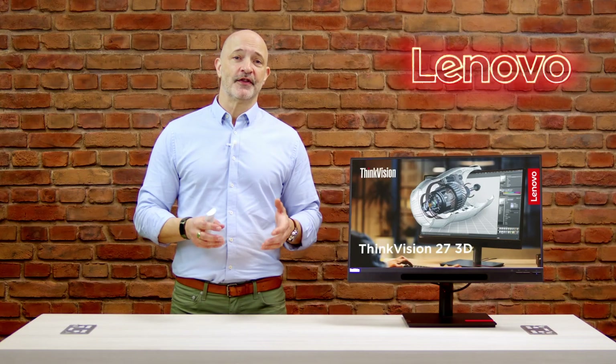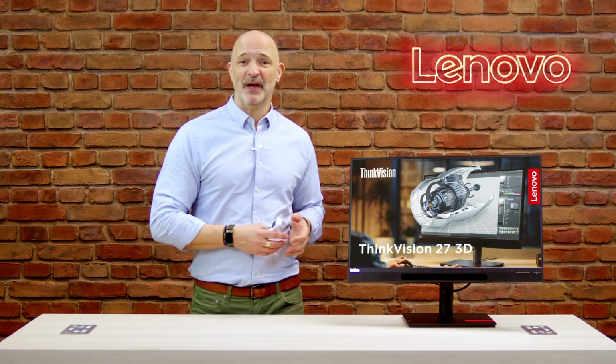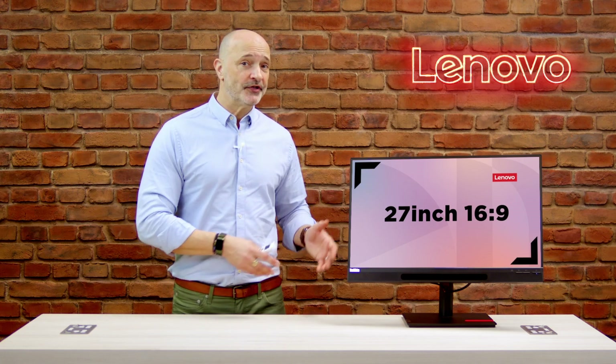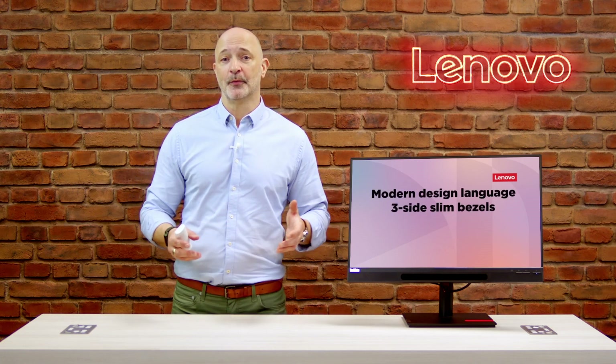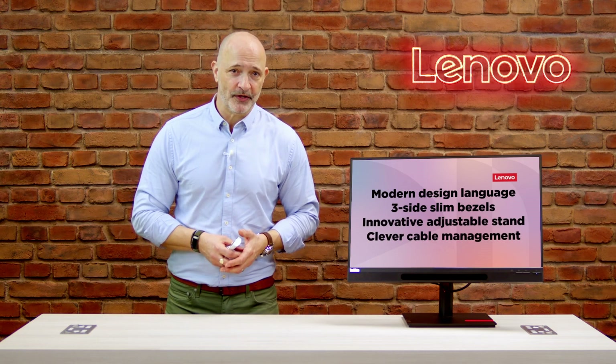Let's talk design. The Lenovo ThinkVision 3D is an absolute beauty to behold. With its sleek modern design and slim bezels, it's definitely a head-turner. The 27-inch screen size provides ample real estate for your work, and the adjustable stand allows for ergonomic positioning for maximum comfort during those long hours of use.